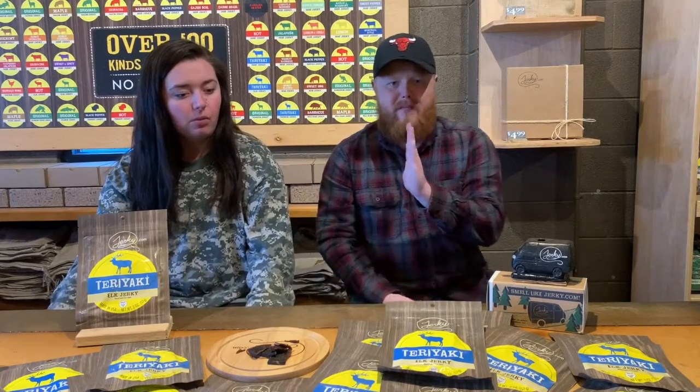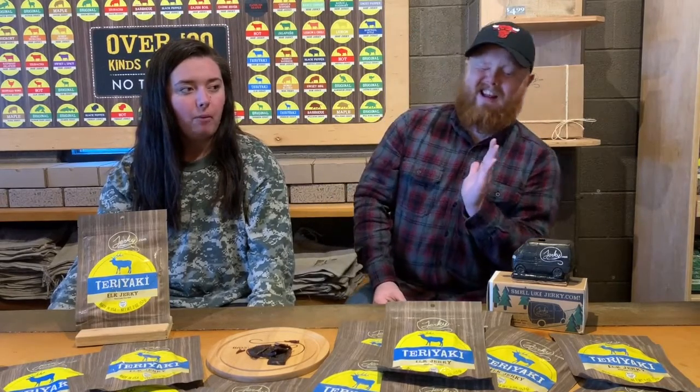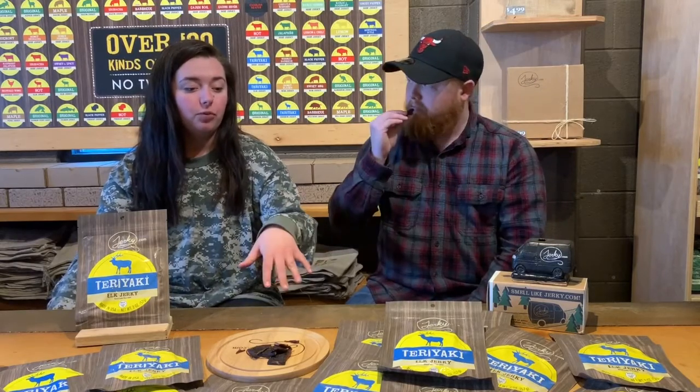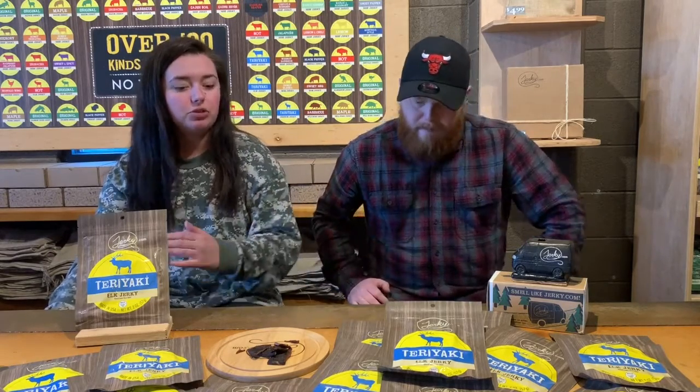I'd call this a medium texture — five being medium, I'd put this at about a 4.5 to 4.7, just slightly leaning toward the softer side. If you want to try a different animal besides beef, branch out to a sweeter flavor that's not super soft or super tough — this is a great choice. For those who aren't big teriyaki fans, this is not an overpowering teriyaki. You can tell it's there, but it's not all you taste — you just get a little sweetness, and that's what the teriyaki is providing.